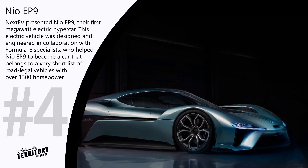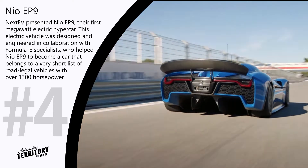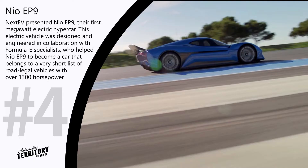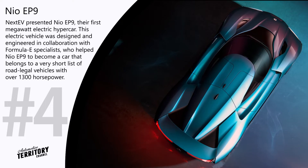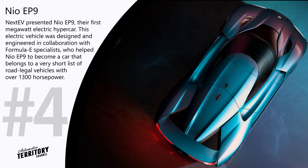NIO EP9. NEXT EV, a Chinese car manufacturer, presented the NIO EP9, their first version of the megawatt electric hypercar. This electric vehicle was designed and engineered in collaboration with Formula E specialists, who helped the NIO EP9 become a car that belongs to a very short list of road-legal vehicles with over 1300 horsepower.